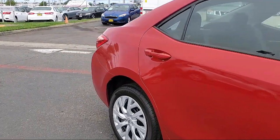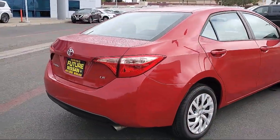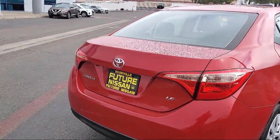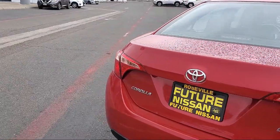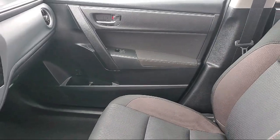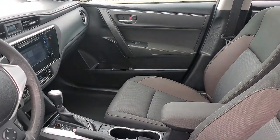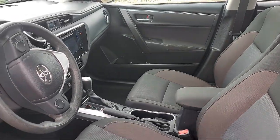fully automatic headlights, split fold-down rear seat, dual front side impact airbags, 15-inch styled steel wheels, rear view camera, auto high beam headlamp control, speed sensing steering, steering wheel controls, and air conditioning.